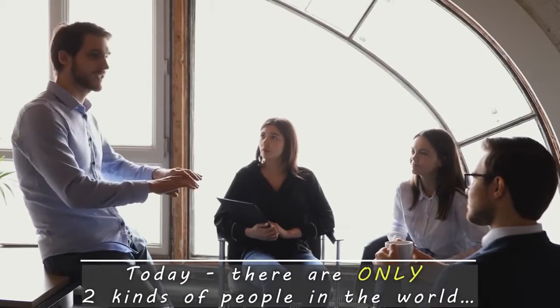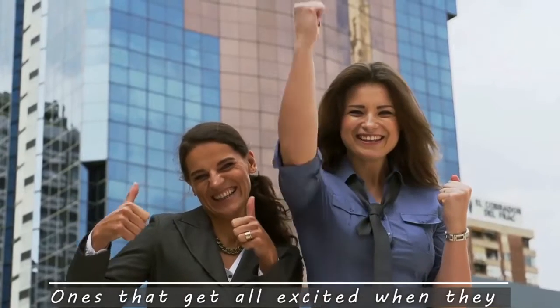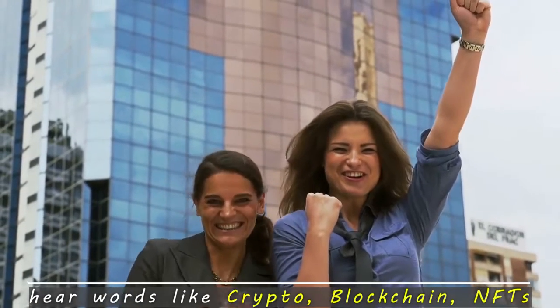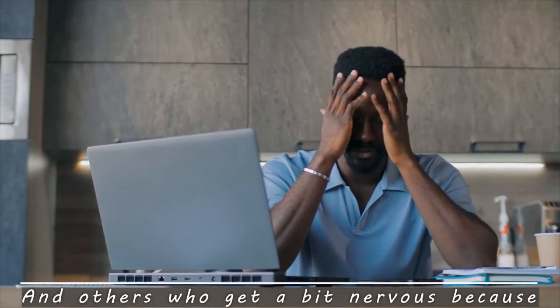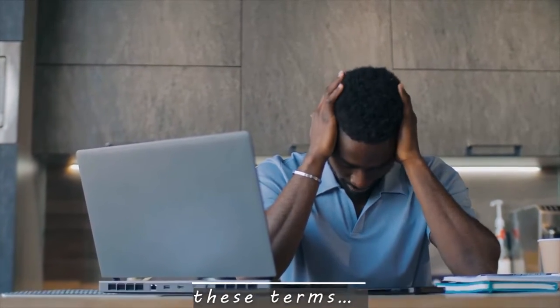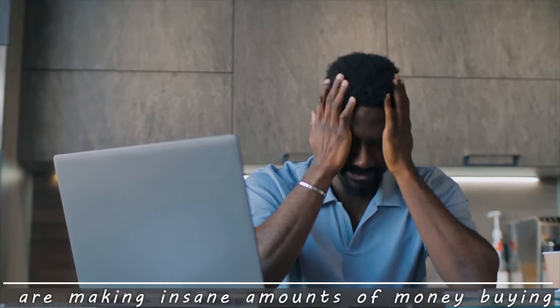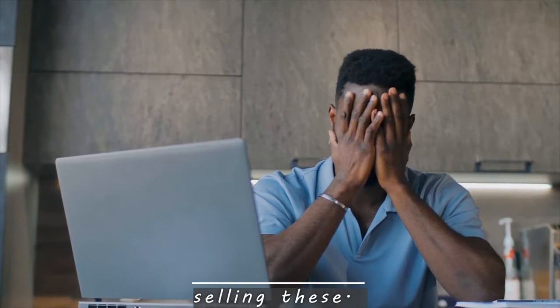Today, there are only two kinds of people in the world. Ones that get all excited when they hear words like crypto, blockchain, NFTs. And others who get a bit nervous because they don't really understand much about these terms.